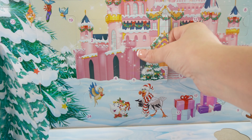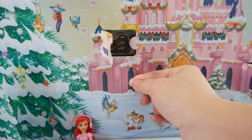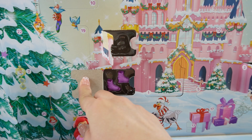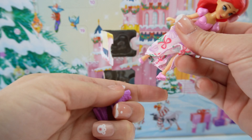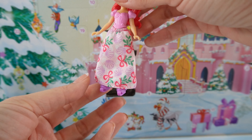Door number two is right here. It's Flounder — here is Flounder, Ariel's best friend. Door number three is behind the snowman, and we got a pair of earmuffs. I think this is for Ariel — gotta keep those ears warm.